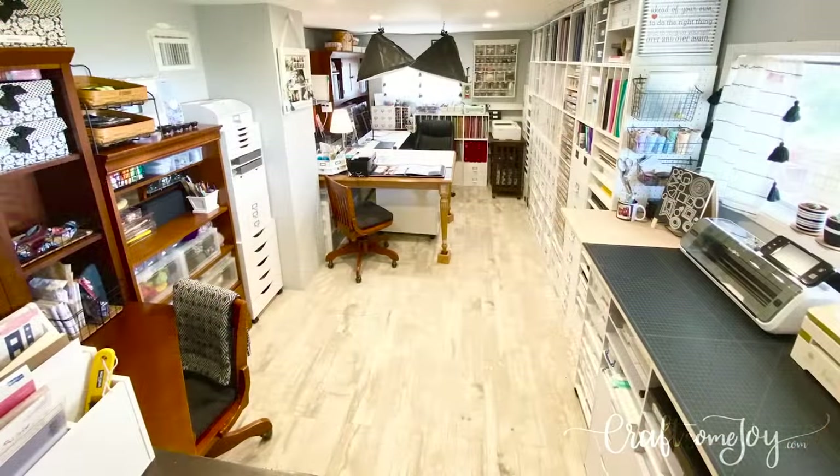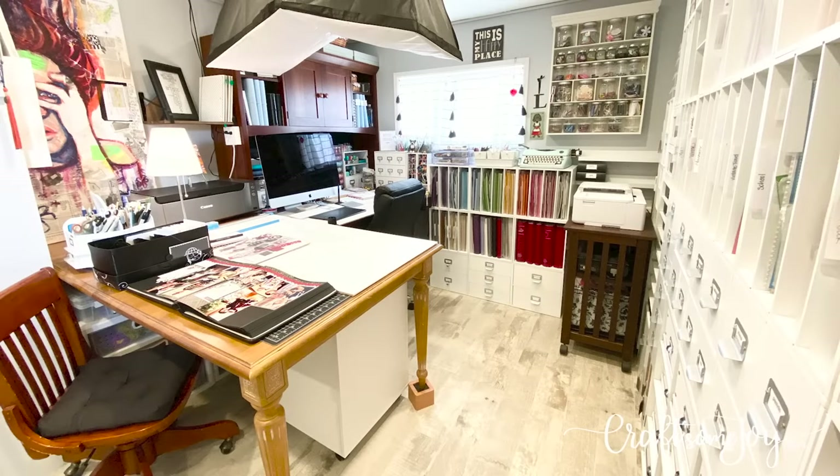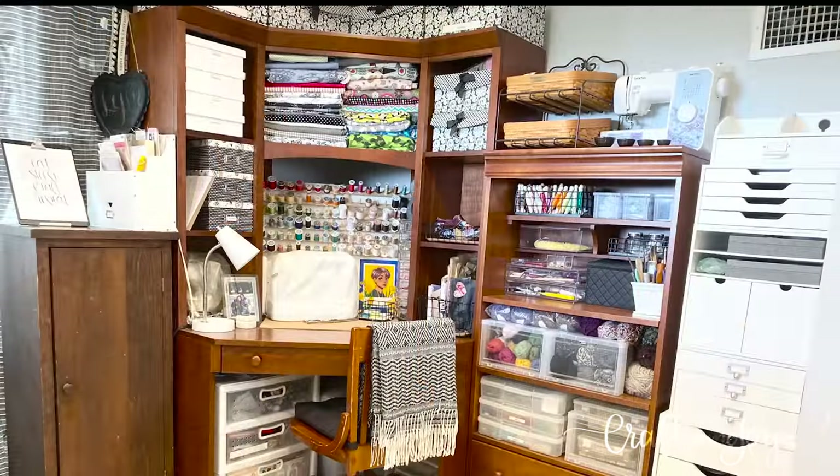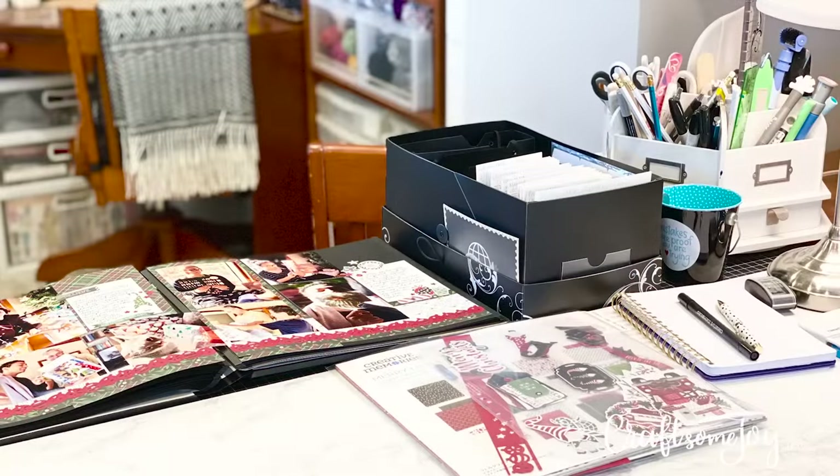I'm going to get into the details of how I have everything organized in my craft room, but first I want to share a few organizational tips to get you started thinking about how your space can be organized as I share how I've organized mine. I know everyone's situation is unique as to your interests, supplies, and space, and your craft area may look very different from mine. The best place to start is the big picture — what do you love, what is your favorite thing to do?